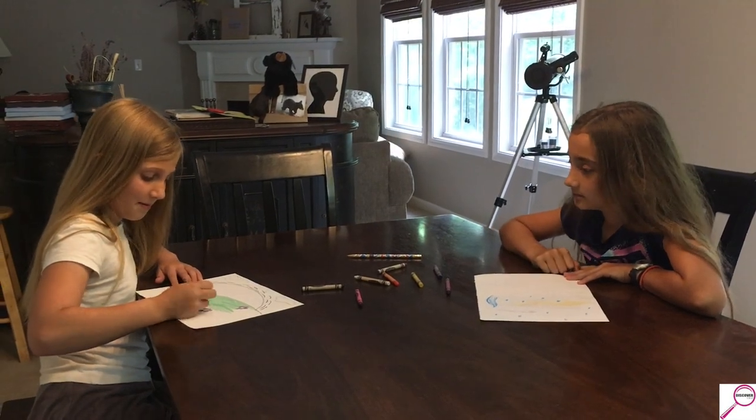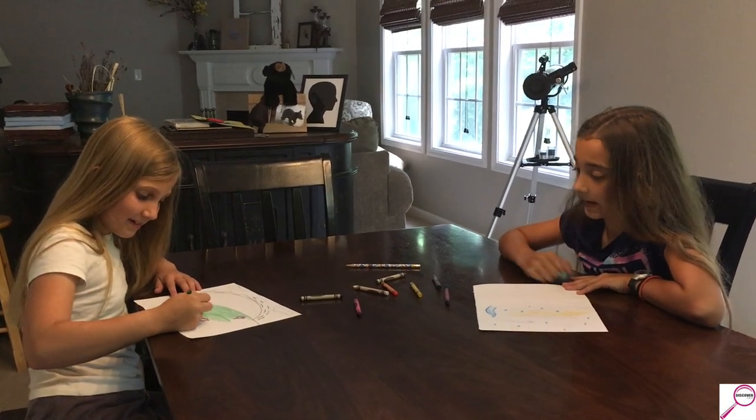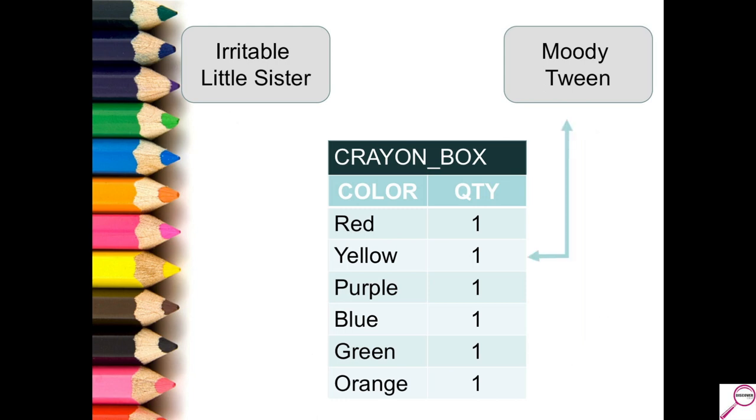This is the same situation we had before, where both sisters are getting along great, grabbing the rows and colors they want, until they run into the same exact problem. The little sister has a hold of the color the moody tween needs, and the tween waits again — just like last time — and begins to wonder if little sister was telling the truth. Little sister has no intention of letting go of that row, so the tween gets irritated and bugs out, decides she's not going to wait anymore. This is called a lock timeout. She ends up returning an error code, giving up, rolling back her work, and starting over to grab another row she needs while little sister is wrapping up.